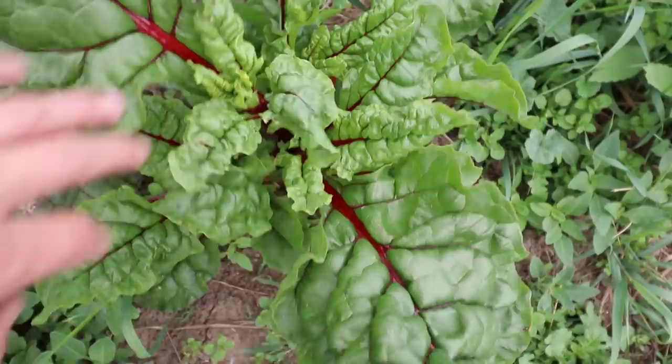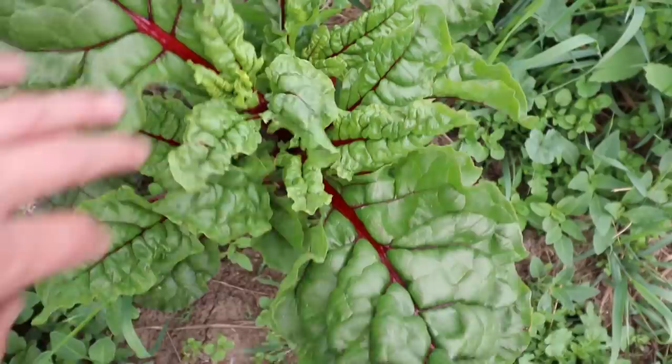This is something I've never experienced before. This is absolutely beautiful ruby chard — absolutely gorgeous — but this one decided to bolt, which is so strange because we have had no hot weather to speak of, maybe two days. That's all it took, and I usually don't get bolting on these until into August.